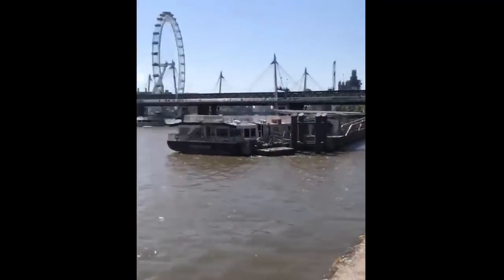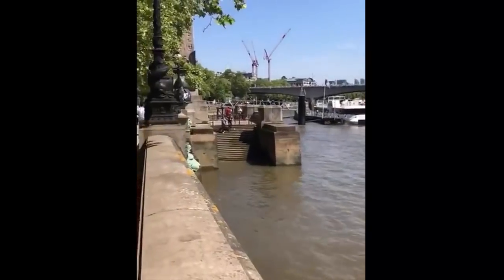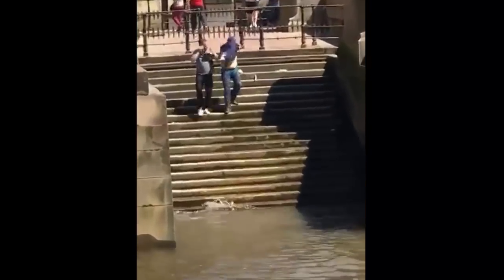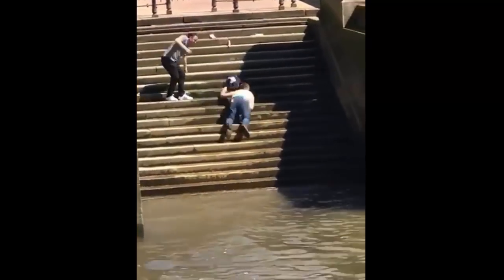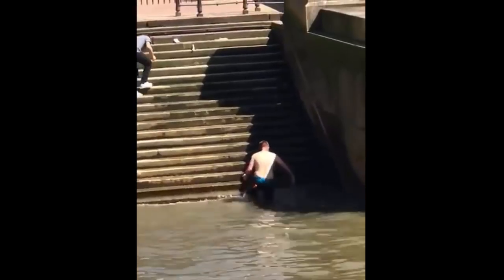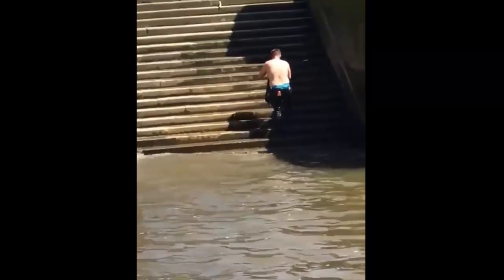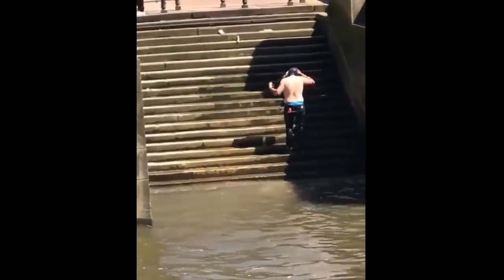So here we are, it's Henry, and here we are at the Thames, and then all of a sudden — oh, hold on a minute, what's going on here? There's two blokes going to go in. Oh my hell, and you've got him for a swim.